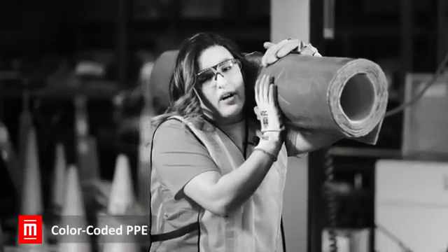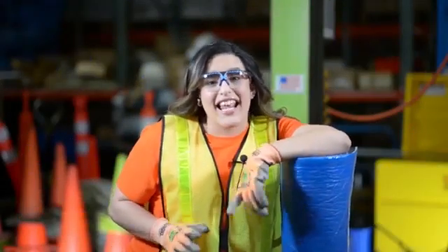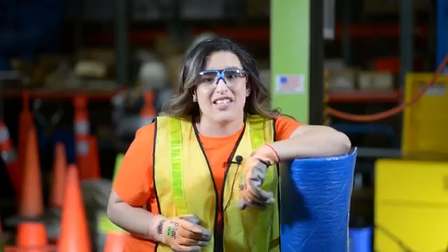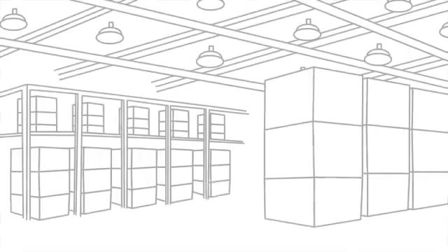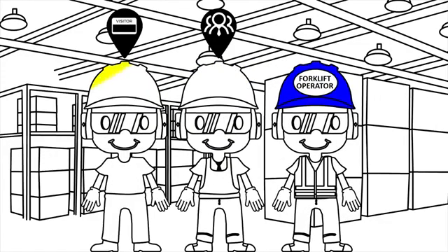The only thing most of us add to our workwear is dirt and sweat. But some safety managers say that adding a splash of color to your PPE can tell you a lot about a person. For example, you can use different colored hard hats to show a worker's role and level of training. Other companies use this cue to indicate visitors and differentiate management from hourly employees.